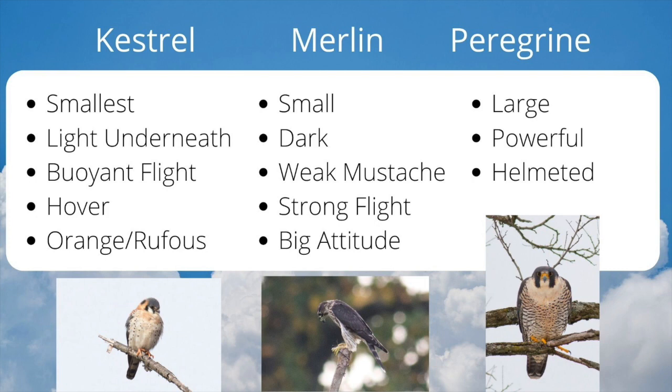Merlins are slightly larger than Kestrels and darker, but have the weakest facial pattern of the three. Their flight style is strong and direct — they seem to fly with an attitude and frequently harass other raptors. Peregrines are large and powerful with a bold facial pattern that gives them a helmeted appearance, and they have adapted well to urban areas where they prey on birds.